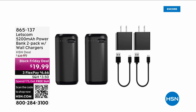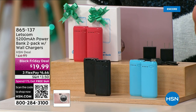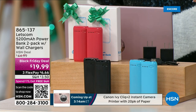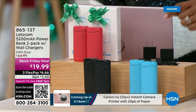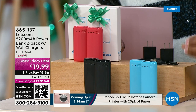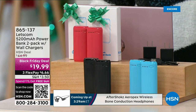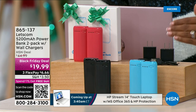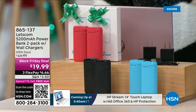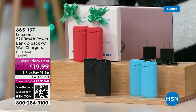Everything requires charging a battery now — our phones, our watches, our earbuds, our laptops, our tablets, everything. So that you're not without battery, Let's Com says not only am I going to give you one portable battery, I'm gonna give you two. They're gonna be super powerful at 5200 milliamps. They'll recharge with the wall chargers that come with them — times two — and they're in separate boxes for less than $20.